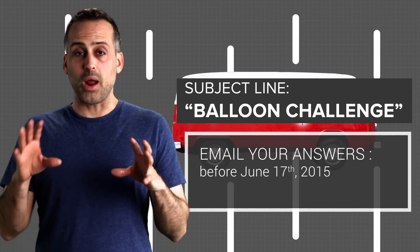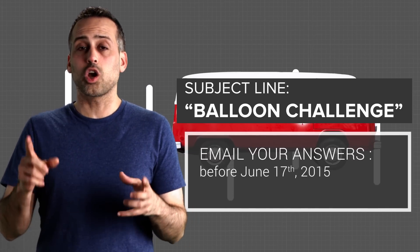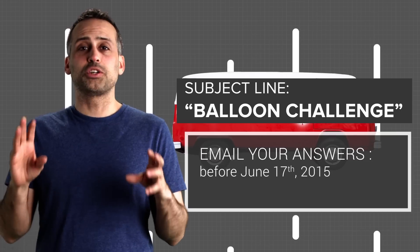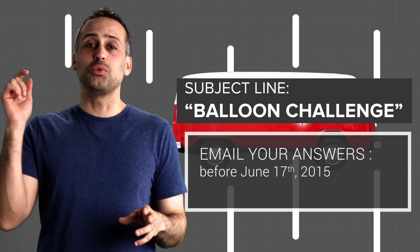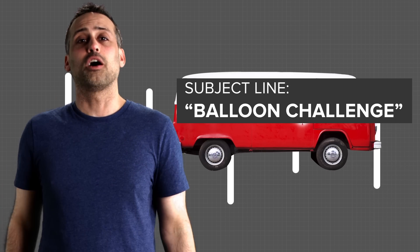We'll be giving away t-shirts to some randomly chosen people from among those who submit correct answers with correct explanations. I'm looking forward to your emails. But as always, thanks for tuning in, and I'll see you next week with the answer to the challenge and a fresh episode of Spacetime.